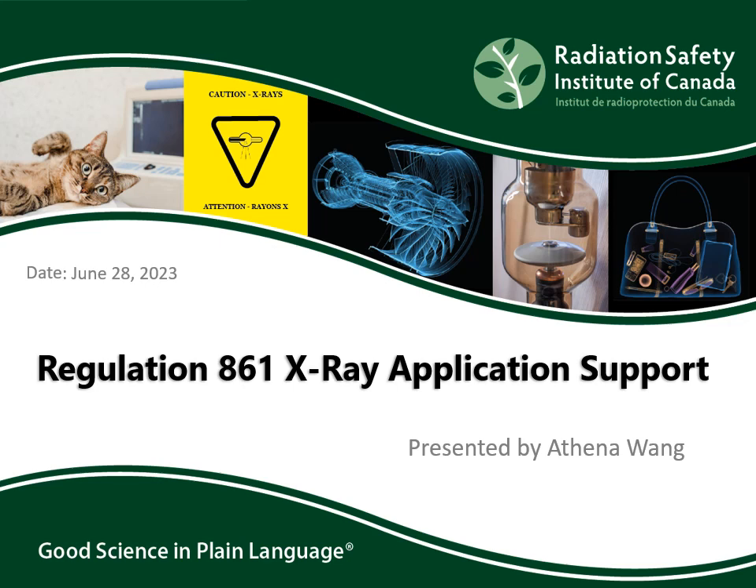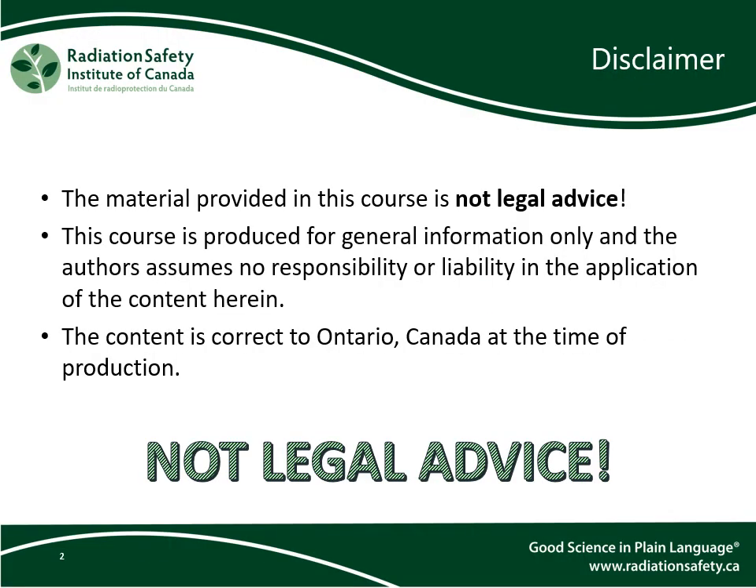My name is Athena Wong and I'll be your presenter for today's class. We would like to make the disclaimer that the material provided here is not legal advice. We take no responsibility or liability in the application of the content, but the content is correct to Ontario at the time of production.